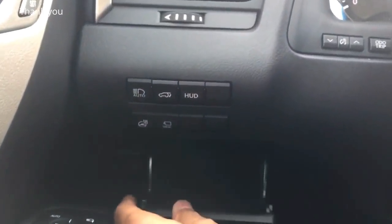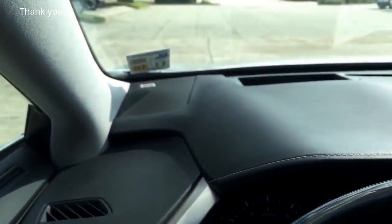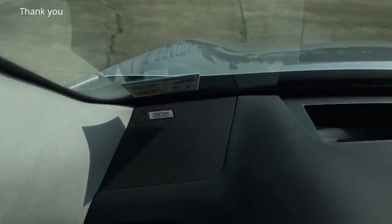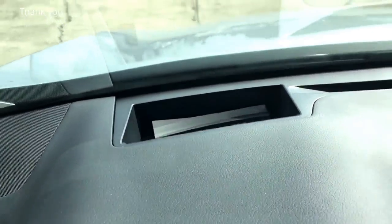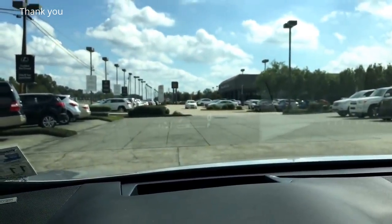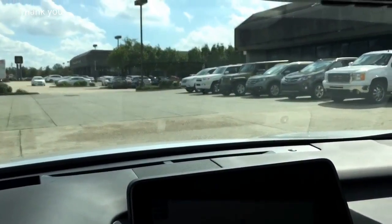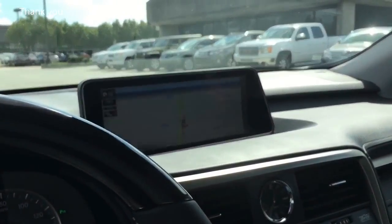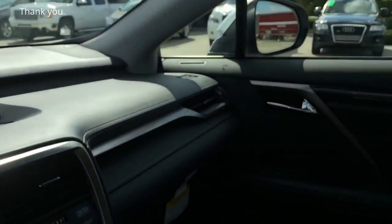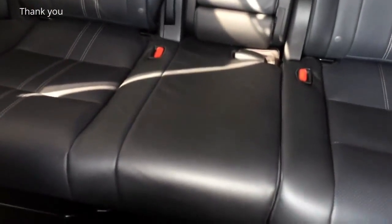That's the hood release lever, and there's a small storage compartment. On the corner of the dash you have the Mark Levinson surround sound speaker. The heads-up display projects important information directly onto the windshield in front of the driver — another safety feature so you don't have to take your eyes off the road. This particular model comes upgraded with the Mark Levinson premium surround sound system featuring 15 loudspeakers and pushing out a total of 835 watts.